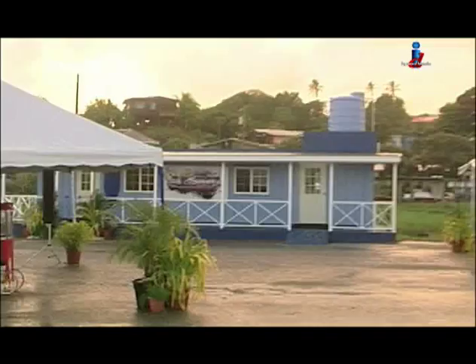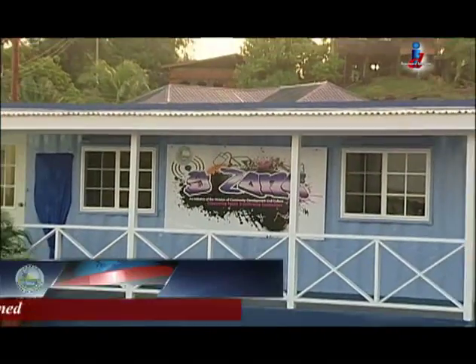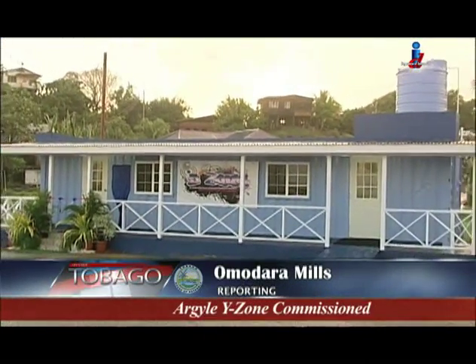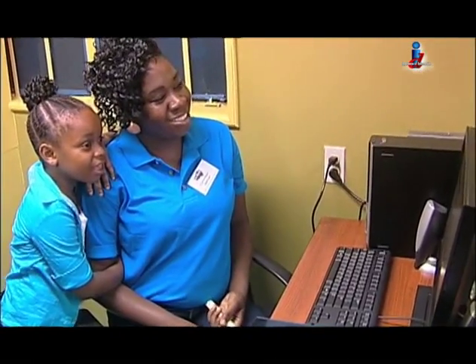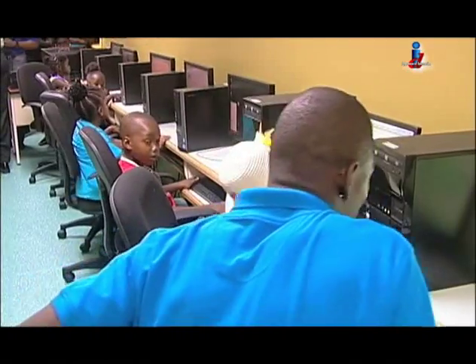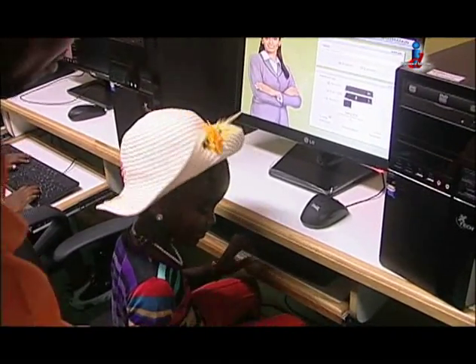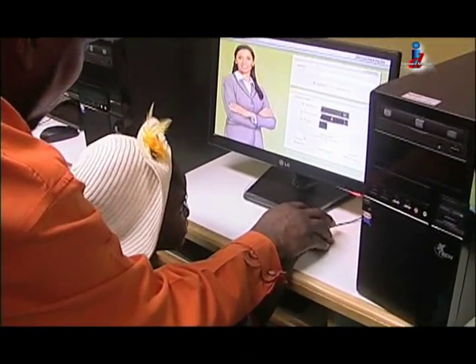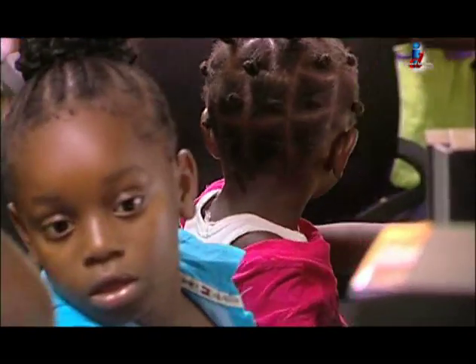We recently told you that the youths of Calder Hall have a space to call their own with the first Y-Zone unit. Well it's Argyle's turn as the community gets its own Y-Zone. Just a stone's throw away from the Argyle Community Centre is one of seven Y-zones on the island. The centre not only has free computer services but computer literacy courses. Argyle youths can also improve their language skills with the IBG Phonics software or become proficient in Spanish through the Rosetta Stone personal tutorial.